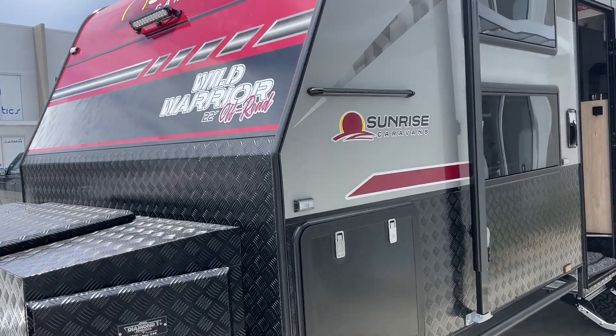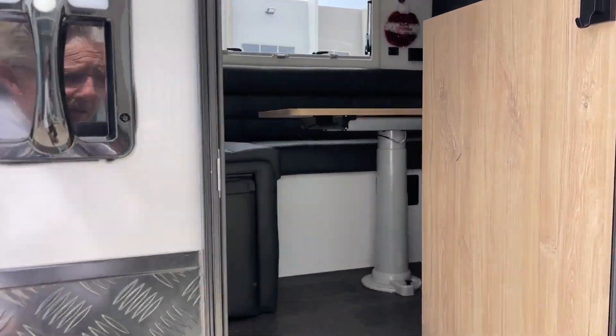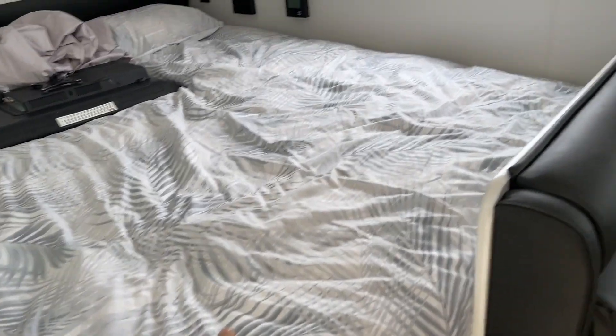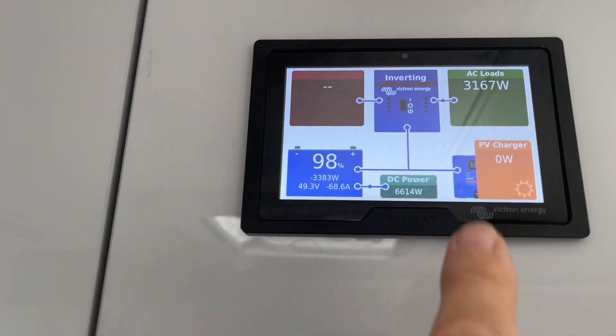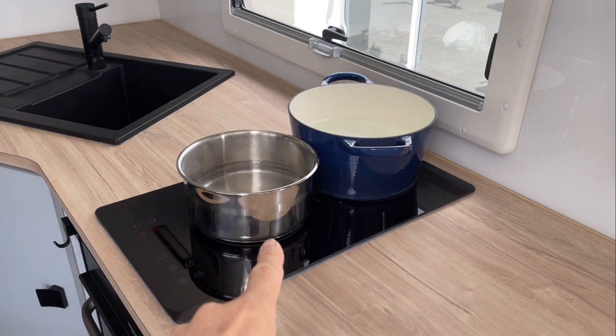We've got mega, mega power in this Sunrise. Off-Road Warrior — I think that's a very good name for this. Running in here we've got a 6000 inverter, all located in this case under the bed. At the moment we're running 3167 watts. We've got the double induction on — it's an all-electric kitchen in the Sunrise. We've got the aircon running and we're just pumping the power away.